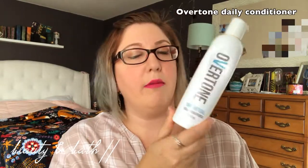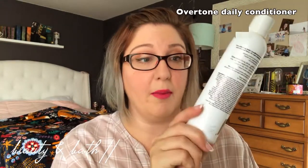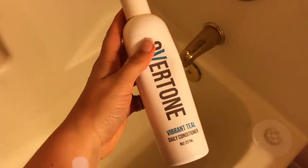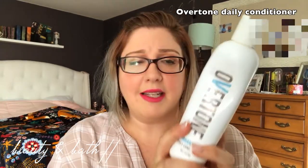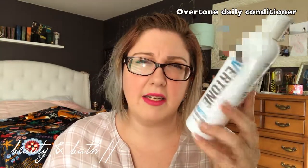This is the Overtone vibrant teal conditioner — mine's looking a little beat up. Especially when I went from pink to blue hair, I was using this quite a bit. It's a daily conditioner you can use as often or as little as you wash your hair. After you put in your shampoo, just leave it on for a couple of minutes. You can also put it on dry hair to make it even more vibrant. I put my shampoo on, then apply this for about five minutes and wash it out — it deposits a little bit of color to help keep the color longer.